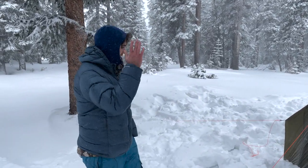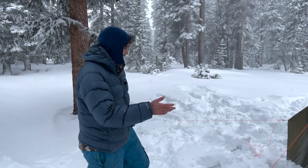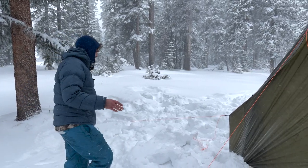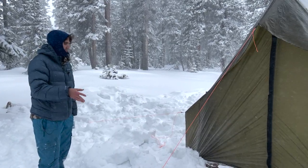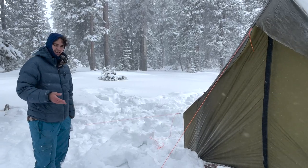It's a wall tent style shelter, and again 13 pounds for a wall tent is super low. The sidewalls are about 31 inches high, so it's perfect for cots. We recommend about three people with the stove in here on cots — pretty perfect.